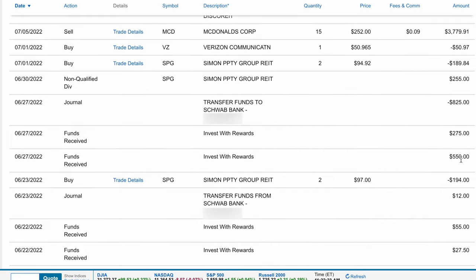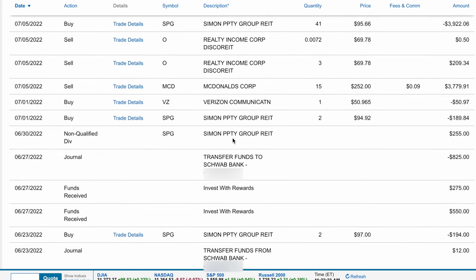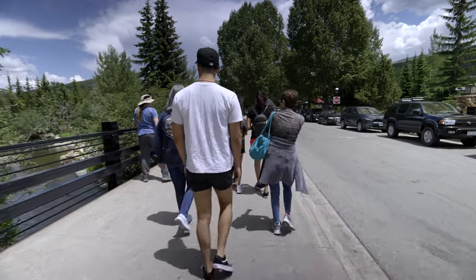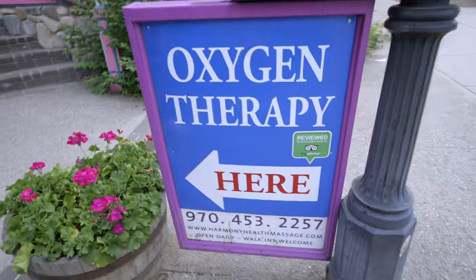In terms of activity on the account, things happen pretty frequently. You can see the 'invest with rewards' cash back from my Schwab Platinum card, the automatic cash back rewards from the Schwab Investor Card, and SPG dividends that I used to purchase more SPG shares. At a minimum, there's activity happening in that account pretty much every week. My goal with this account is to share step by step how I'm building a passive dividend portfolio that can eventually pay all my bills — and in the meantime, we're consistently reducing risk as passive income slowly covers more and more bills over time.